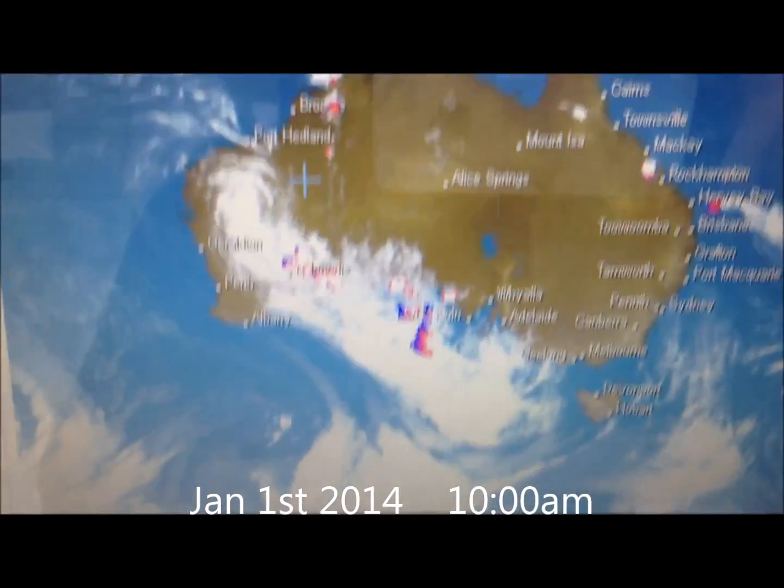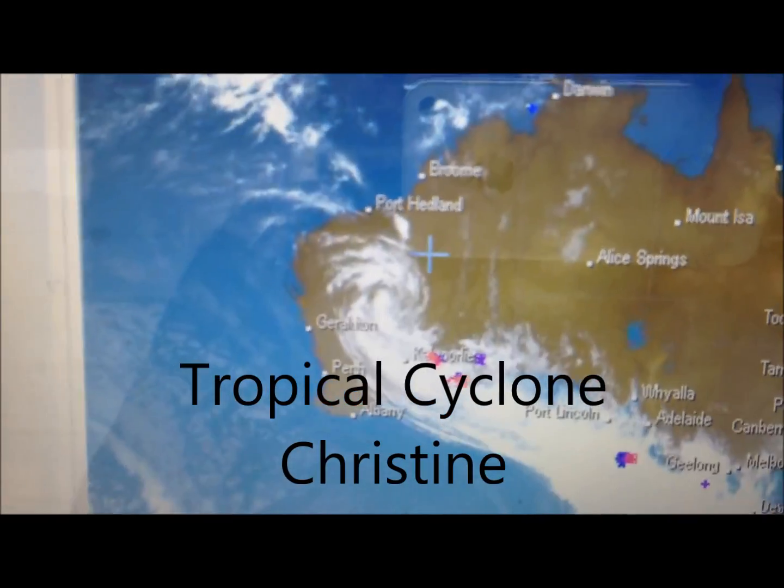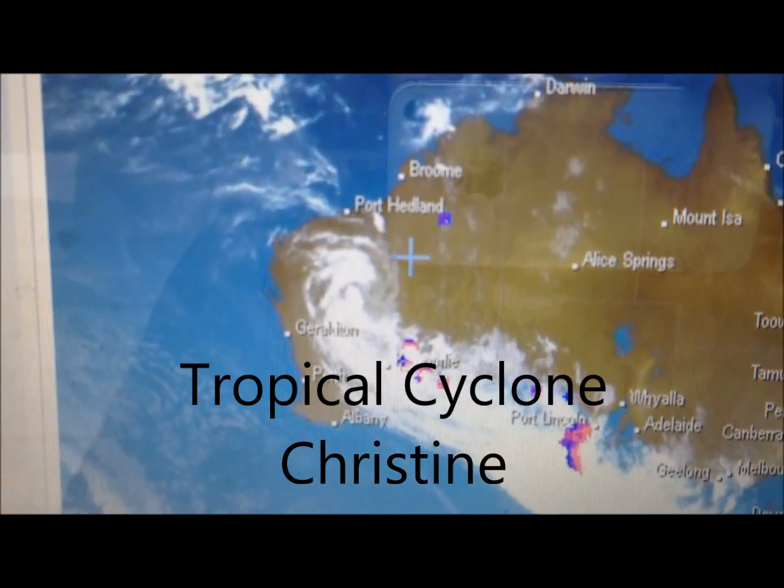Hi guys, it's Toad Mac here. I don't know if you've seen it in the news — Australia just got hit by a tropical cyclone on the west coast, sort of went around Port Headland there and came down.